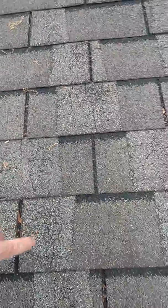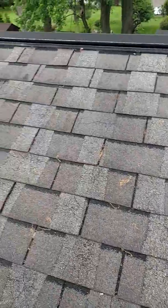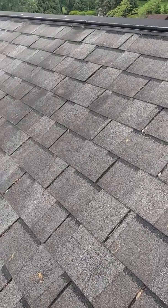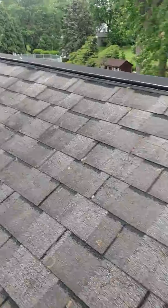In some cases this is insignificant, but in other cases it can lead to premature water entry, failure, and need of replacement. Once again, make sure your inspector gets on the roof.